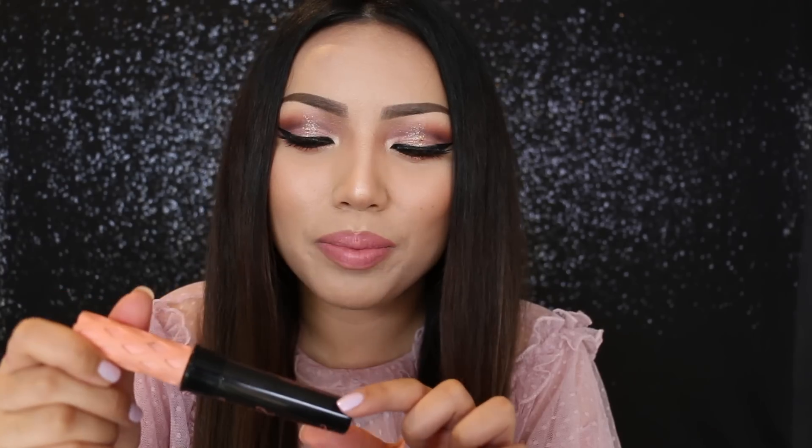The last thing for your eyes is applying mascara. This one is Benefit's Roller Lash Mascara. Okay, you did good. Let's move on to the cheeks.